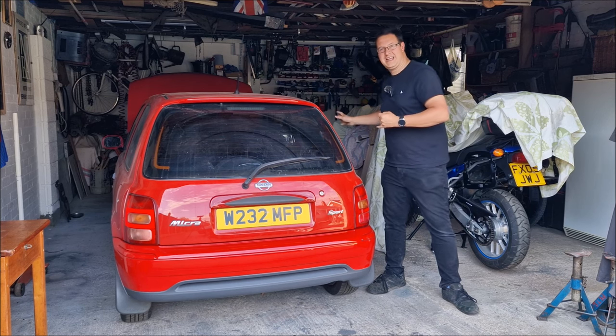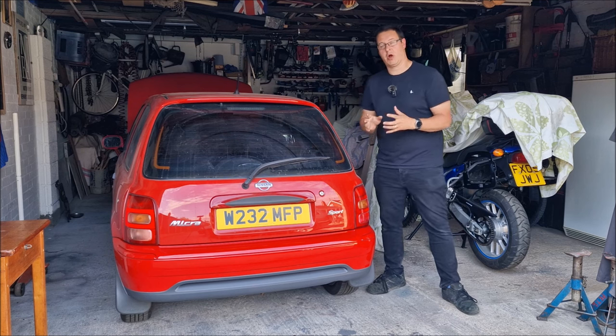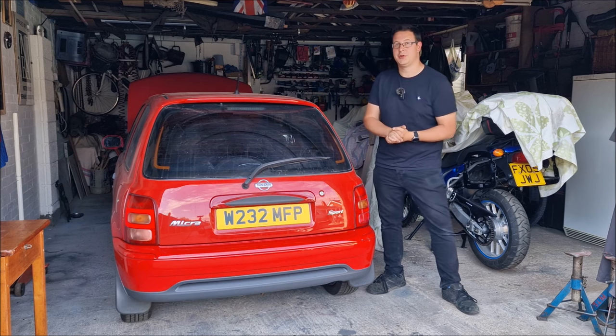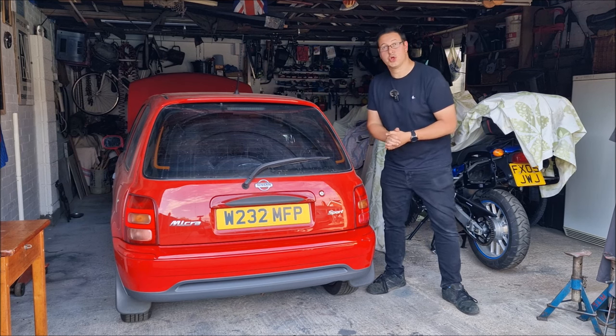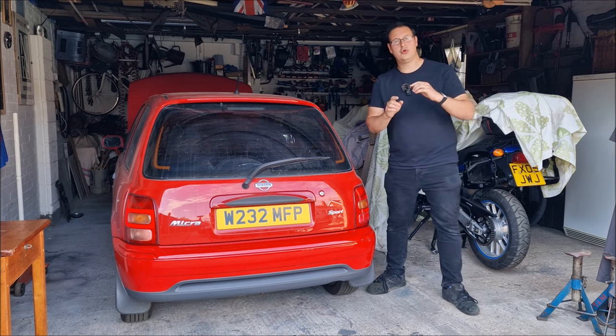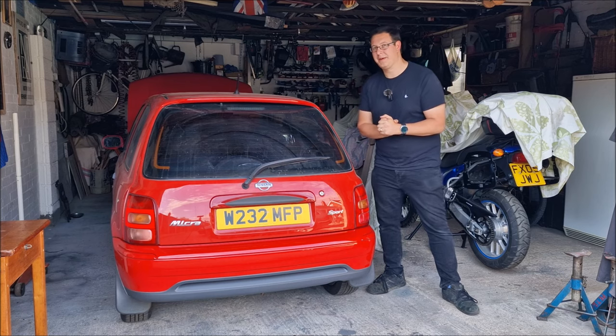We've replaced the fuel, cleaned some bits and pieces, checked all the earths, and it's still not running right. Dad has diagnosed that the idle control valve attached to the throttle body is no good. The problem is that the idle control valve to replace is £250. I think we better have a plan B.